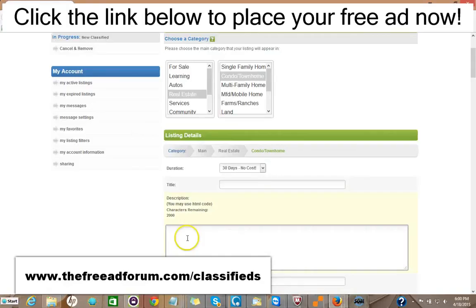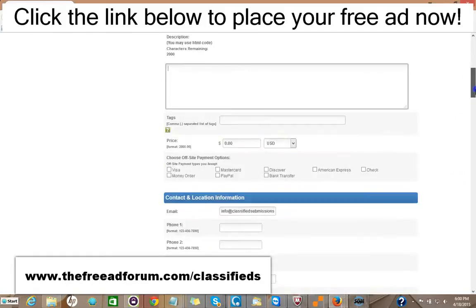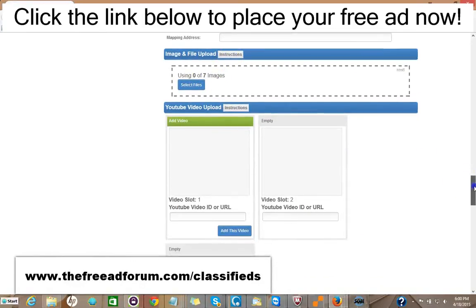You put your title, your description — you can add HTML to make it look very attractive. You can put the price and your methods of payment. A lot of this information is optional. You can add images, up to seven images, and three videos.